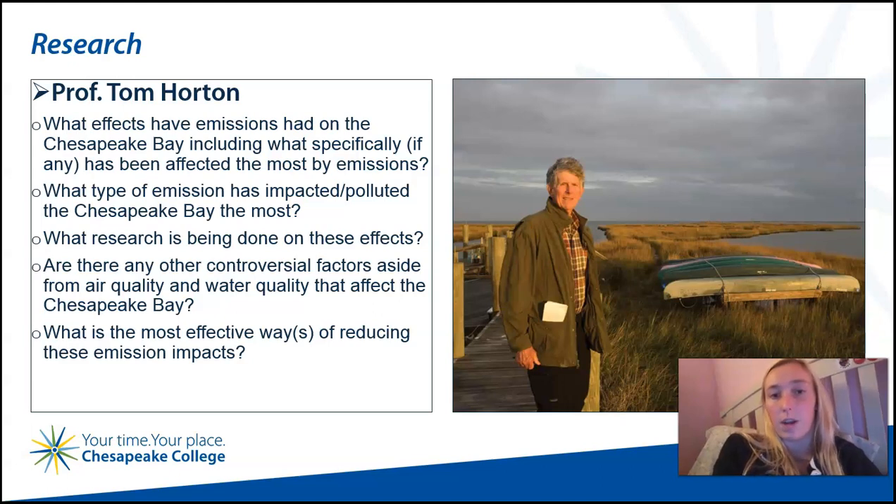He lives in Salisbury and spends his free time on bicycles and in kayaks. Horton worked for five years as an educator at the Chesapeake Bay Foundation, where he authored Turning the Tide, a book on solutions to the Chesapeake's water quality problems. I asked him the series of questions I covered previously, and the exact questionnaire is shown here.